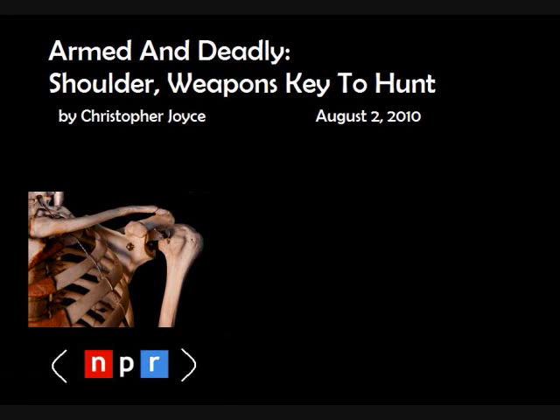When it did, the shoulder gave us something novel: the ability to throw. And throwing changed everything. It turned us into dangerous hunters.